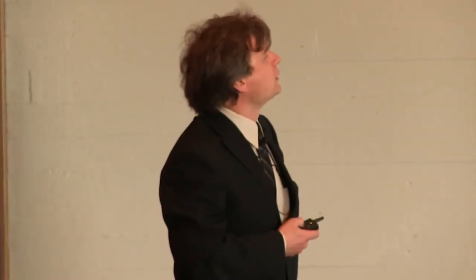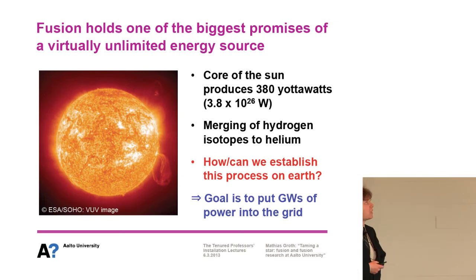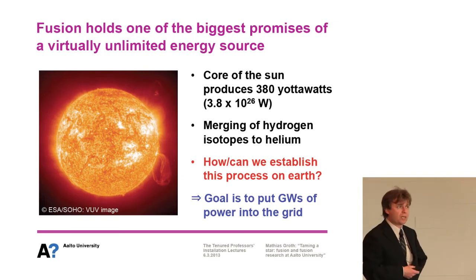The very core is like a very hot gas — a sea of ions and electrons that produce the fusion process. It's essentially a merging of hydrogen isotopes into helium that produces the energy. The big question is: can we, and how do we, establish this process on Earth to put gigawatts of power into the grid as an energy source of the future?